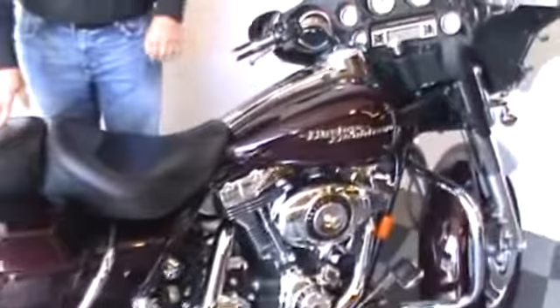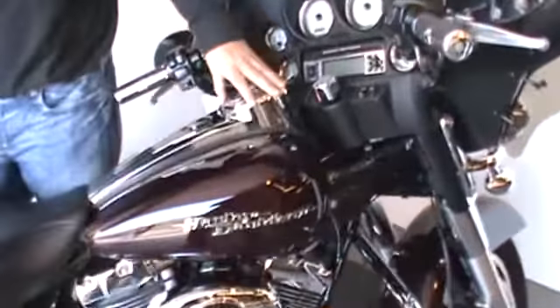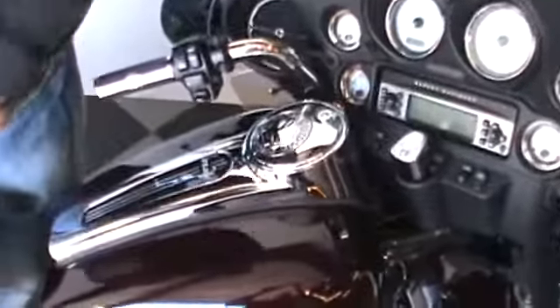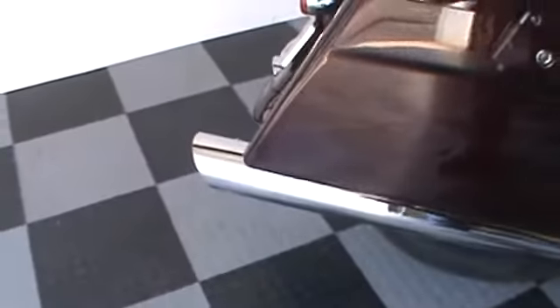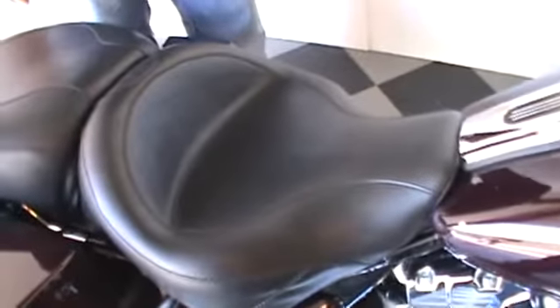We have a few little add-ons here that I would like to show you. Got some grips, some skull medallions, also we got some of the Screaming Eagle exhaust, and it's already set up for the quick-release backrest or tour pack, logo drag, and a nice brand new Mustang seat.